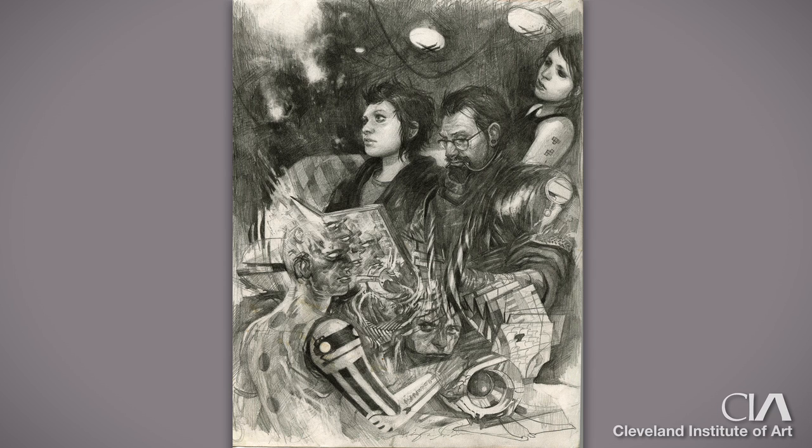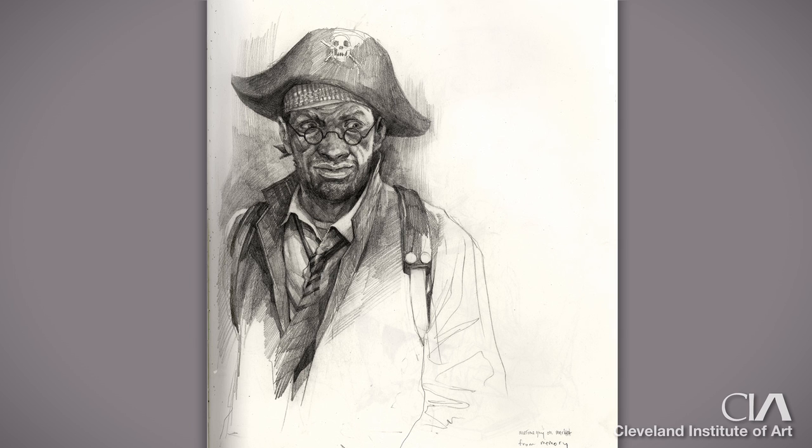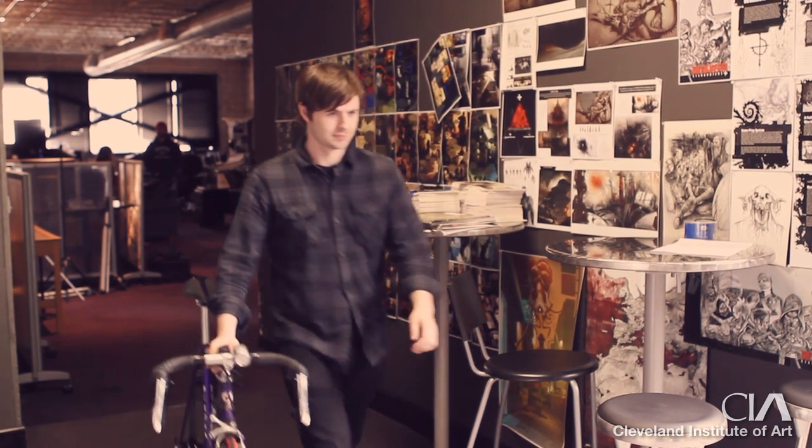When I was in school I started putting some work online and casually networked on different online communities where concept artists meet up. I started freelancing with some video game companies and some card game illustration work, and that started the ball rolling. I started working with a few guys who were starting their own company, and after I finished school I moved out here. It's a pretty great job — I just come in and draw all day, and then go home and draw some more.